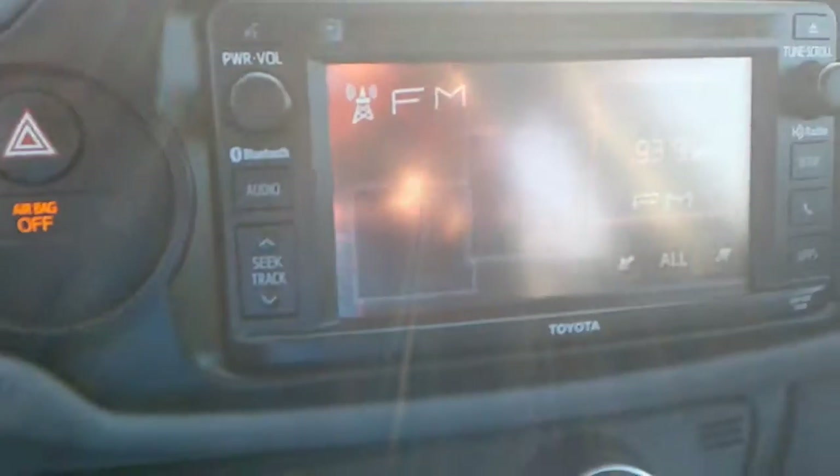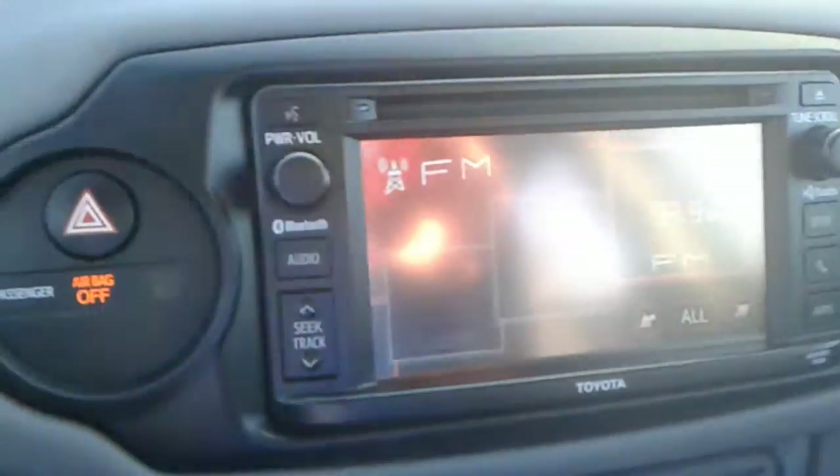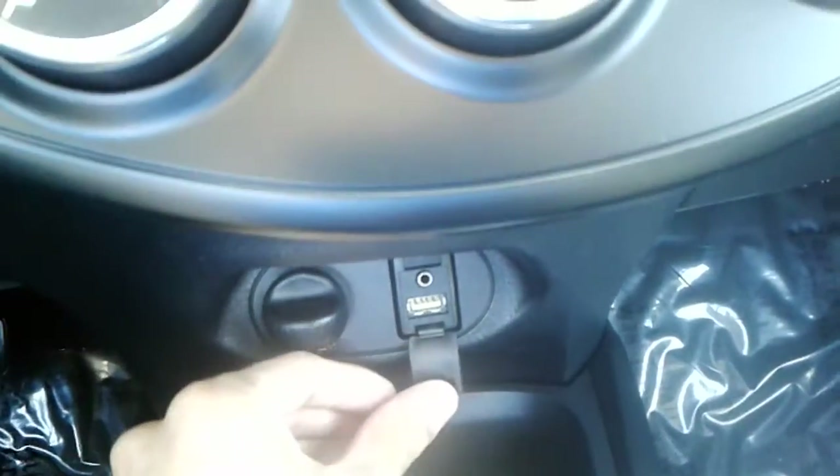I'm just going to go over some of the basic features of the vehicle. As you can see, you have a touchscreen radio here. This particular one does have FM and AM radio, also has a CD player. You also have Bluetooth connectivity, a USB port, and auxiliary cord here.